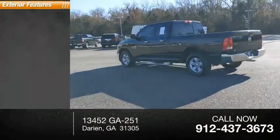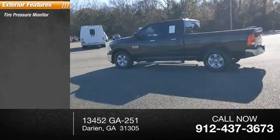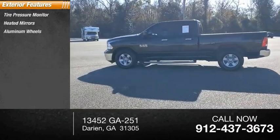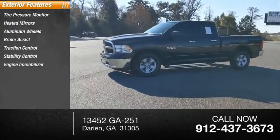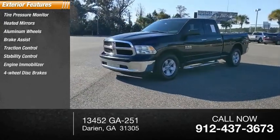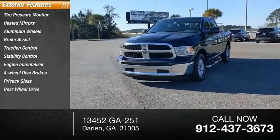Here are some of this vehicle's great options: tire pressure monitor, heated mirrors, aluminum wheels, brake assist, traction control, stability control, engine immobilizer, four-wheel disc brakes, privacy glass, and rear-wheel drive.